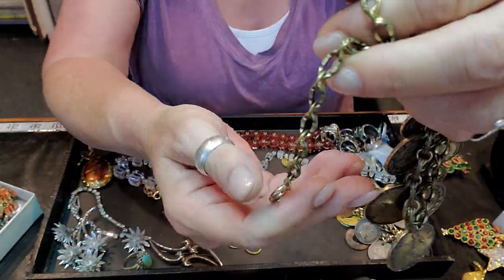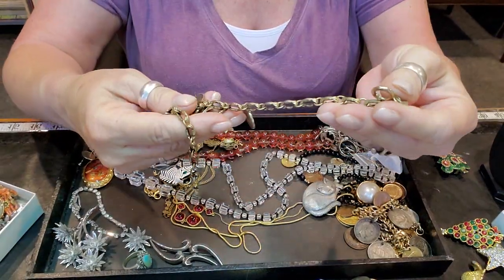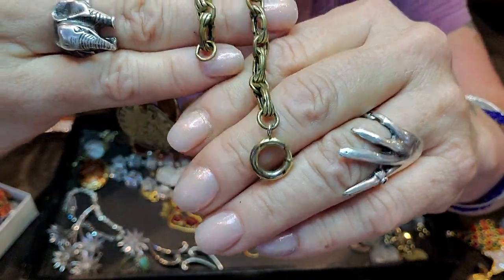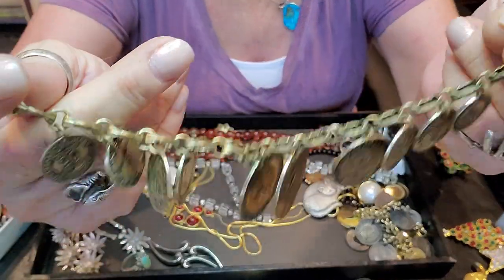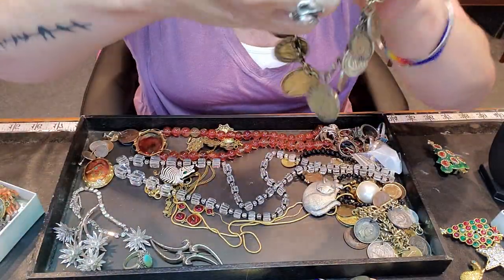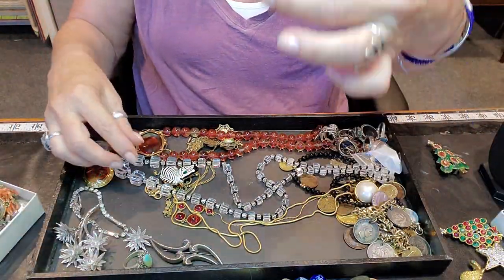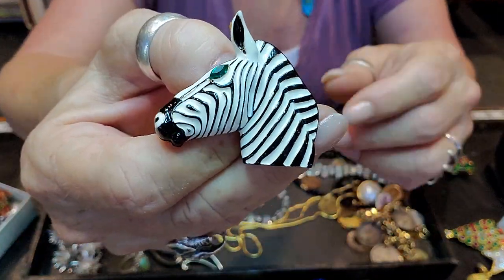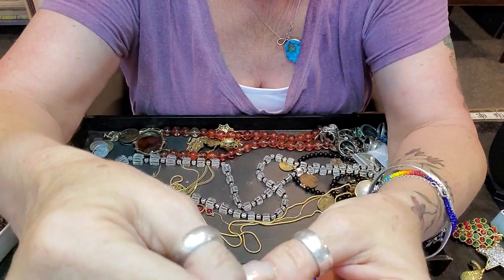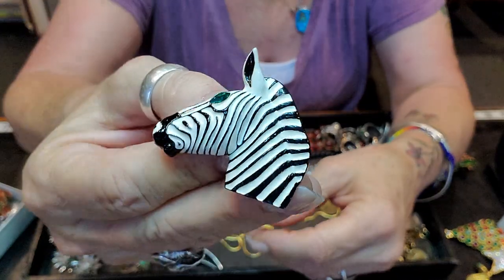This is an awesome necklace with a really old vintage clasp. Sorry I didn't clean my nails — I've been out back pulling some weeds and watering. This is a neat necklace. I got this zebra brooch — I like it, it's textured. It's a newer one, signed FL 2013, so it's not that old.